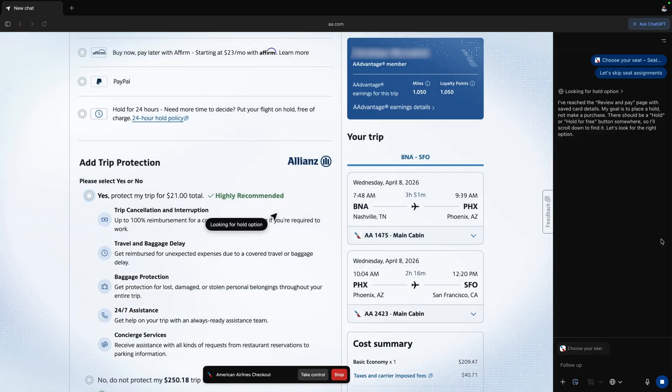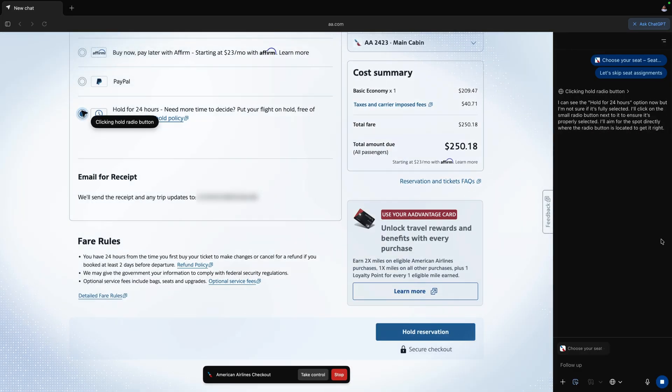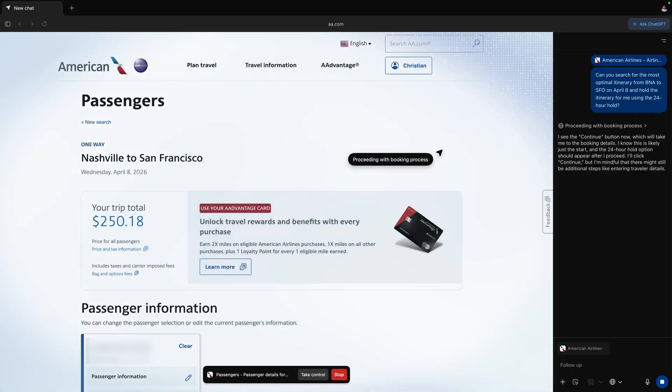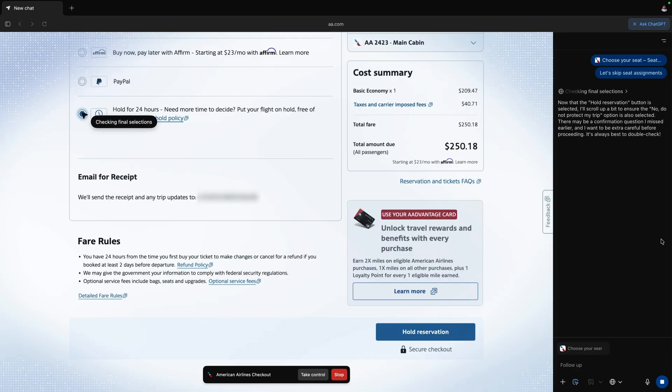I wanted to take this a step further, so I went to the American Airlines site and asked it to find me a flight on a specific route and date and hold that flight for free. American has a free 24-hour hold option, so you can take a day to think about a flight before paying for it, but it's essentially the same exact process as buying a ticket. Agent Mode stepped through the entire process — from searching for the flight, deciding on the best option, selecting a seat, and holding the flight. I'm pretty confident that if I asked Atlas to book the flight and buy me an actual ticket, it would have done so.